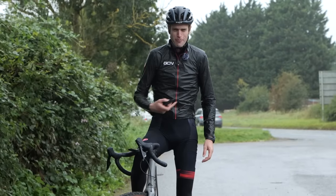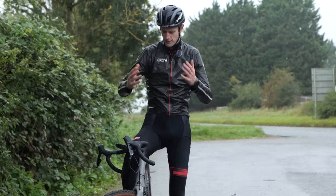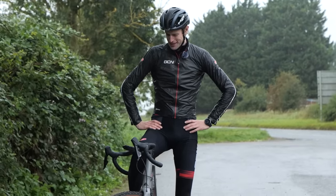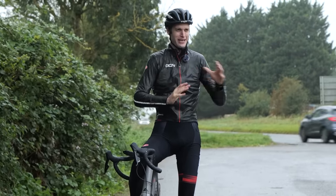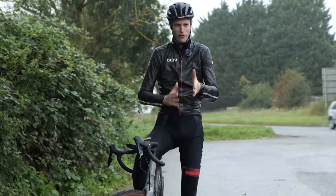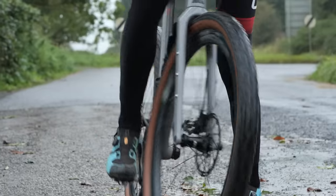Time to jump back onto the gravel bike and repeat those runs at varying speeds to see how the chunky tires compare. I am a little bit nervous about those higher speeds because I was pushing as hard as I could into a headwind on the road bike. I'm not sure how the gravel bike is going to cope or if it's even going to be able to match the pace, but let's see.